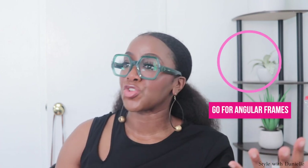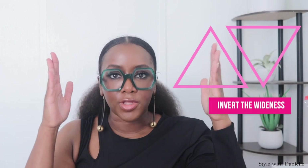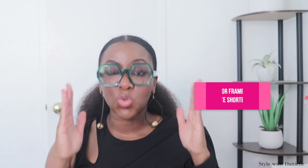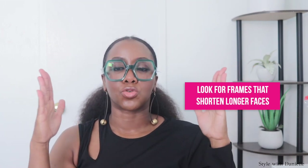When it comes to finding your best frames, it's all about balancing your face shape. If your face is round, you wanna look for something angular. If your face is square or rectangular, look for curves and roundness. If one area is wider than the other, look for something wide in the opposite area to balance it out. If your face is shorter, look for frames that help to elongate your face. And if you have a longer face, look for frames that help to shorten it.